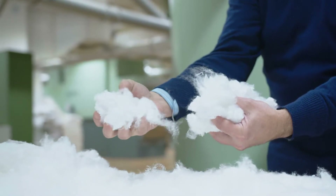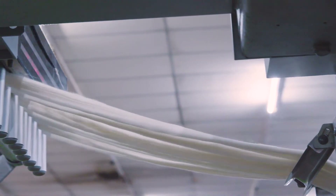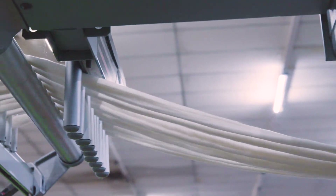Naya Staple Fiber is a new fiber with very unique attributes. Every time you have new ingredients it allows you to do something different than you couldn't do before. So we are very excited about the fiber.